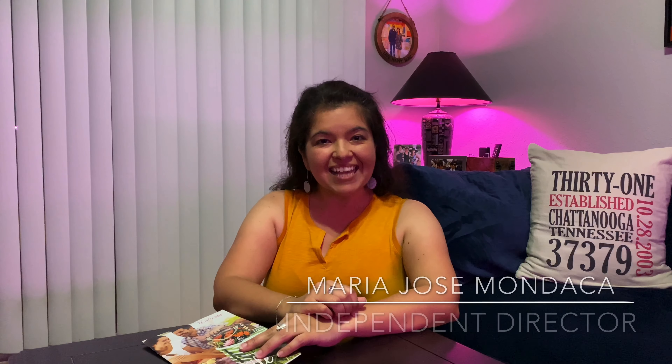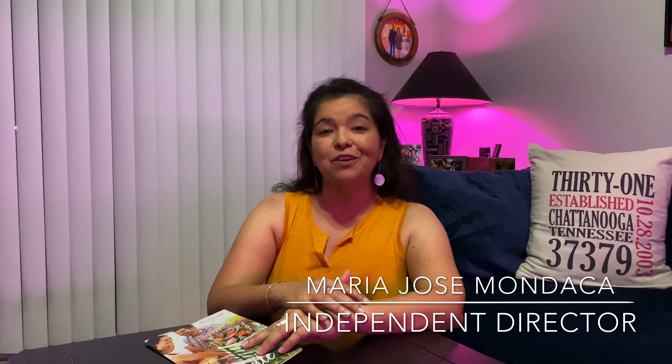Hey guys, welcome back to my channel. It's MJ. And as you've seen over the last couple of videos, I've been highlighting some of the great items that we have right now in the summer outlet. I actually got my hands on the summer catalog — look how pretty that is. I'm going to link in the description a digital copy of this particular catalog.